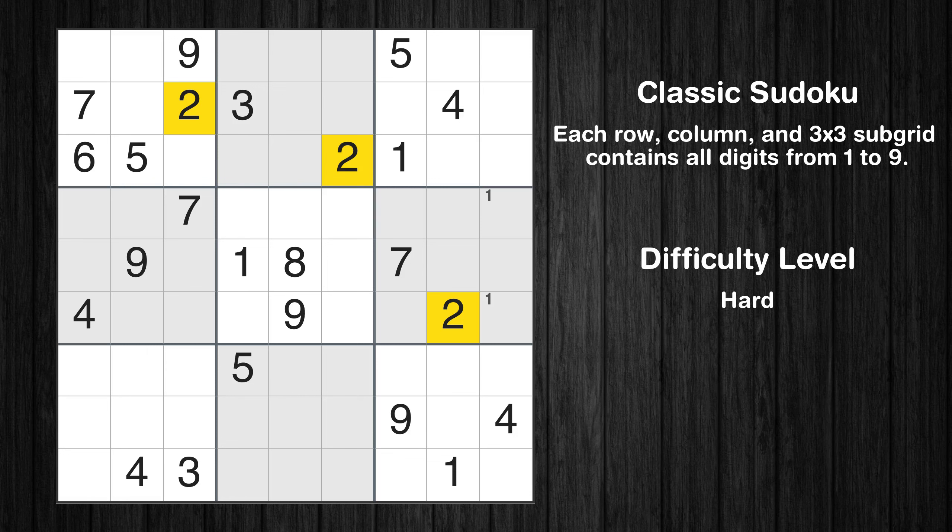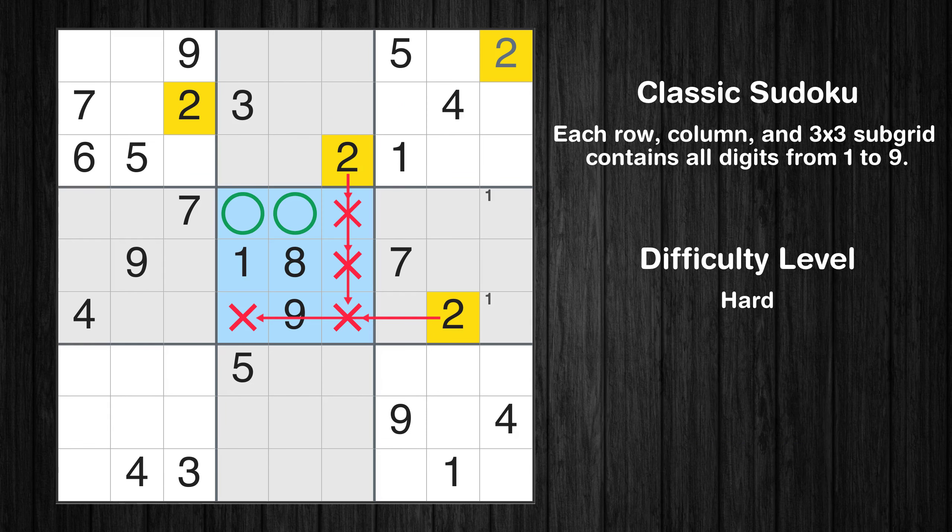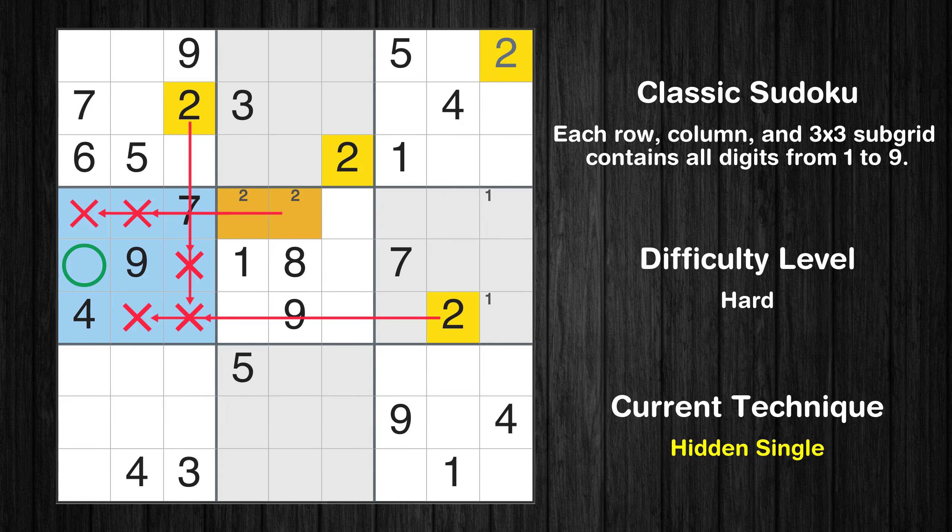Let's move to number 2. In the third block, the number 2 can be directly placed. Only two positions left in the fifth box where value 2 can be placed. In the fourth block, the number 2 can be directly placed.